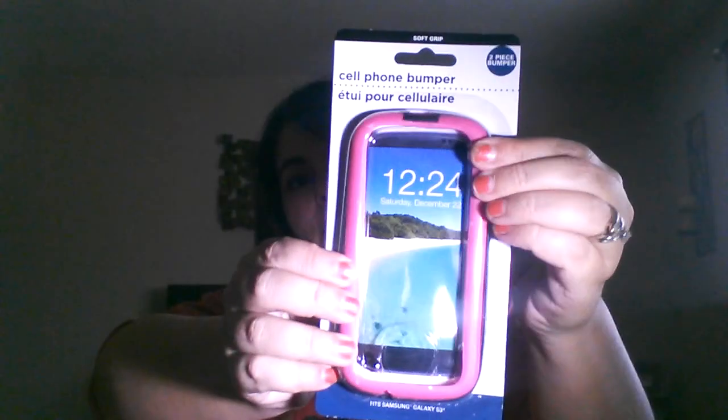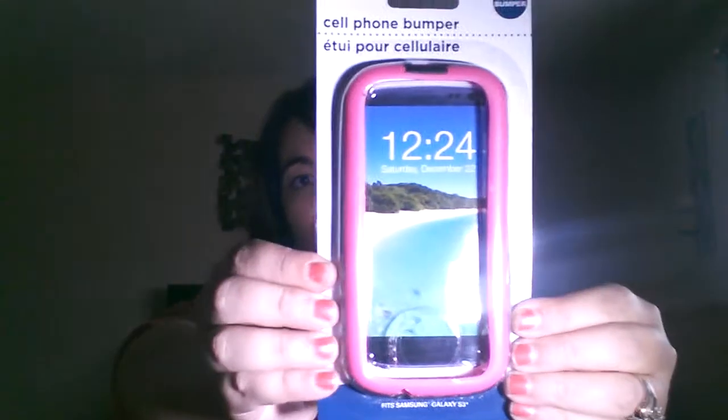Then I picked up a cell phone bumper — it's a two-piece bumper for the Samsung Galaxy 3. They did have other ones for the iPhone 5S. I was searching for an S5 since I'm going to be getting a new phone soon. It's rubber, and it'll be interesting to see how this works. I've bought their regular cases before and they work fine, so it'll be interesting to see how a two-piece works.